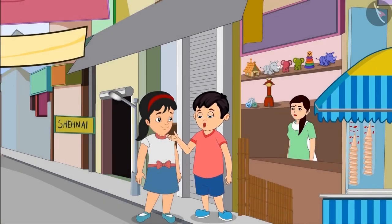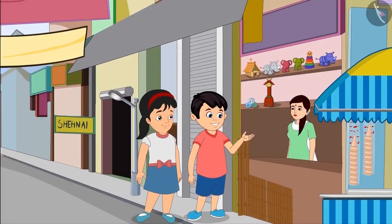Pinky, how many sticks should we buy? Chotu, I think two packets should be enough. Alright Pinky. Aunty, please give us two packets of sticks.